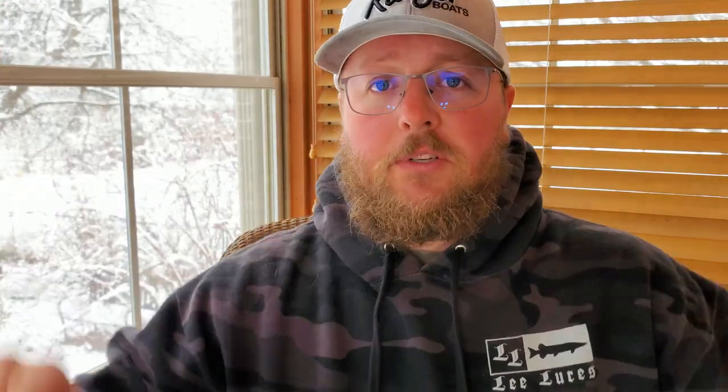Mono fishes better in the cold because it doesn't ice up as easily as braid does. Yes, mono has memory and the memory gets worse when it gets cold, but that's why I'm using 10-pound — you could go down to 8 if you wanted, but because we run into bigger fish around here I think 10 is perfect. If you go to 12 or 15 you start getting line twist and memory issues in the cold. When it's really cold — 20s or below — if I'm going fishing I'm going mono. Your casting distance may not be quite as far, but you can't cast far with braid either when your guides and line roller all freeze up.